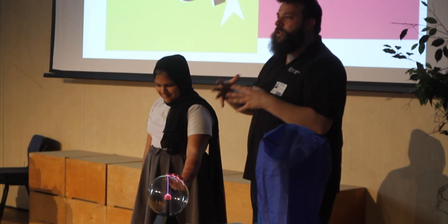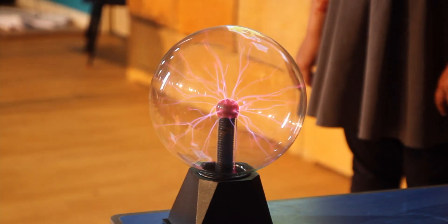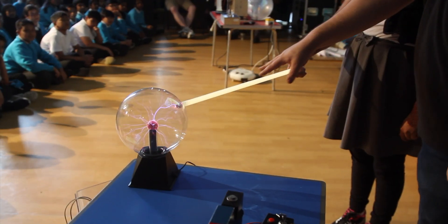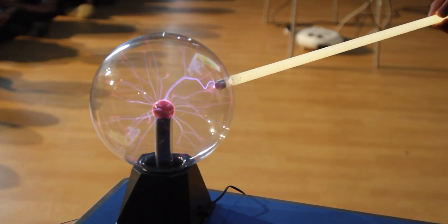A conductor is something that's good at letting electricity travel through. I've got here a light tube — the kind of fluorescent bulb you put up in the ceiling, like the ones in this classroom. Through the light tube, through Rahima and down into the ground — as it passes through here, it starts to light up. It's quite good, but we can definitely do better.